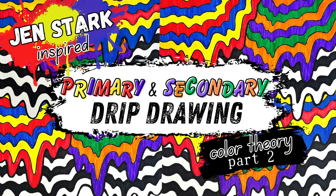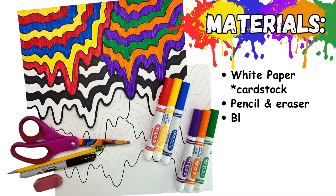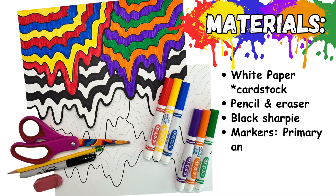Welcome, my most amazing artists. I'm thrilled to bring you part two of our Jen Stark inspired drip drawing series, where we will continue our exploration into color theory. This video we will dive into primary and secondary colors. The materials you'll need are a white piece of paper, pencil and eraser, black sharpie, markers in a primary and secondary color scheme, and scissors.